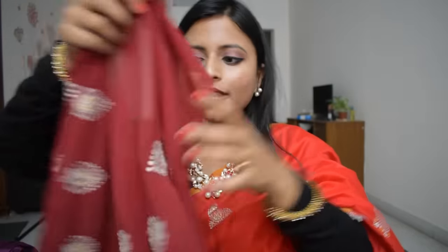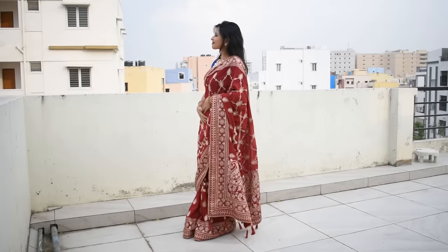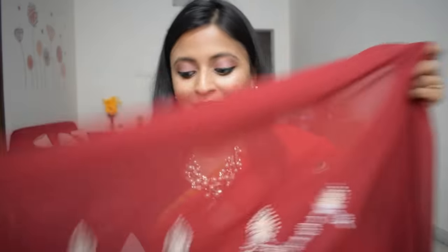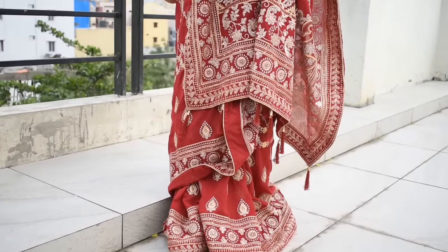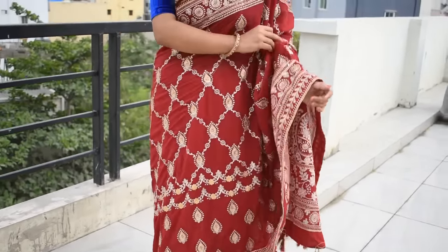Next, I will share the second lehenga with you. It is a dark maroon color, made in chiffon and georgette. It has embroidery work with sequence, and the work is a combination of gold and silver. You can wear these easily at a party and it will look very good. The whole lower portion of the lehenga has work, and it has a lot of work in the square pattern.